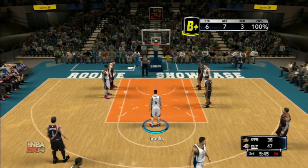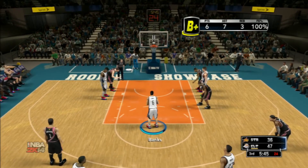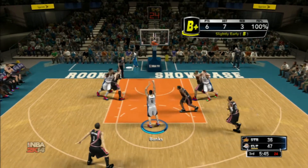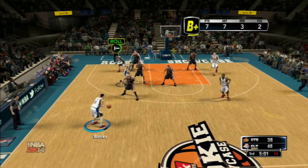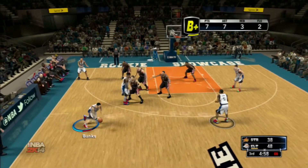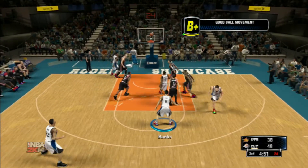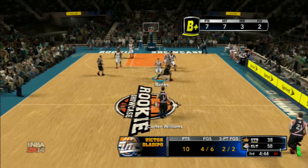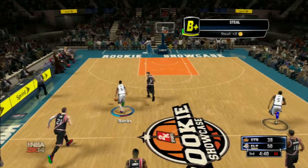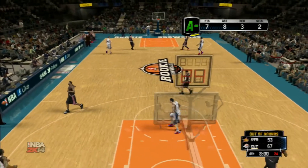He already missed two free throws, but hopefully he can convert this and-one. Taking his time, dribbling, taking the free throw — and it's in! We convert the three-point play. Oladipo is doing work too — look at that behind-the-back move and the nice floater, already has 10 points this game. Adrian Banks comes down, steals the ball, Michael Carter-Williams passes it to Oladipo and he gets the big slam. That's our second steal — 7, 8 assists.